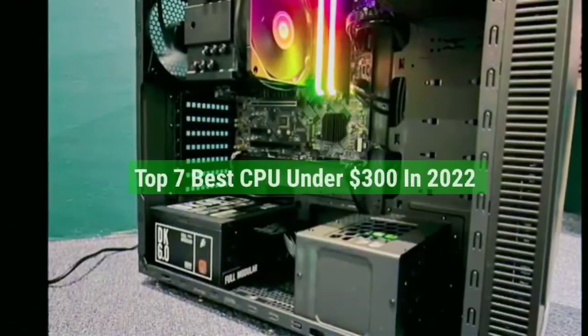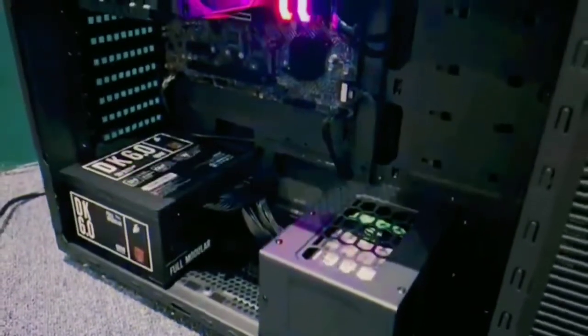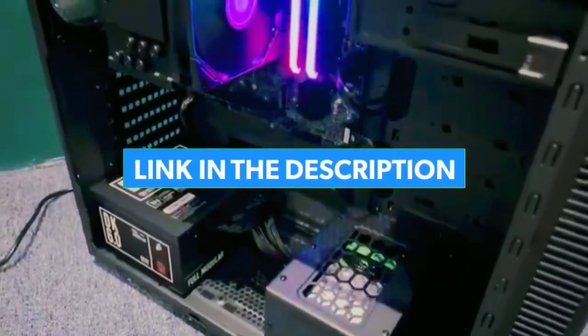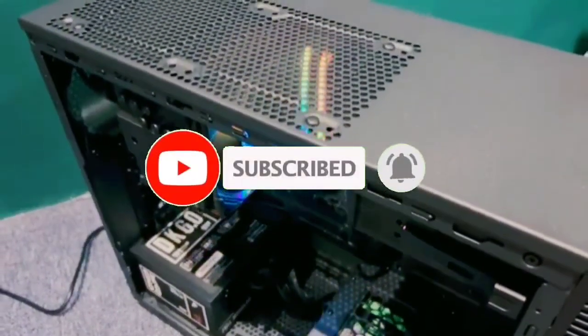That's all for the top 7 best CPUs under $300 in 2022. Links to all products are in the description, updated for the best prices. Subscribe to our channel for more videos — we'll see you in the next one. Take care, bye!